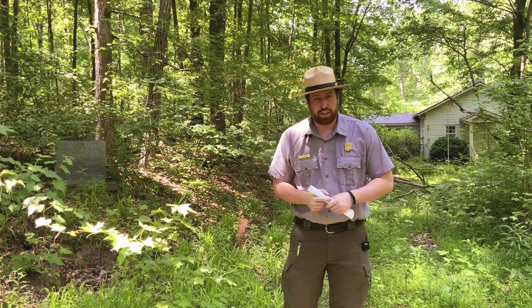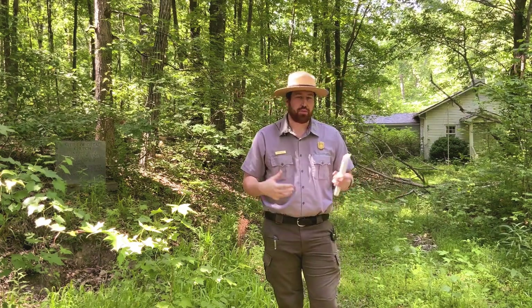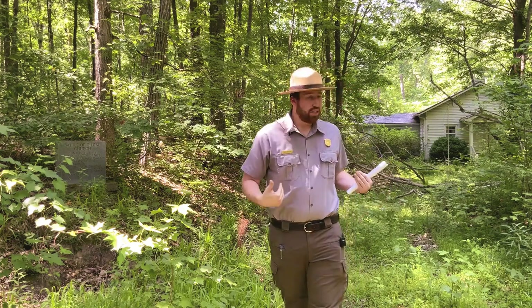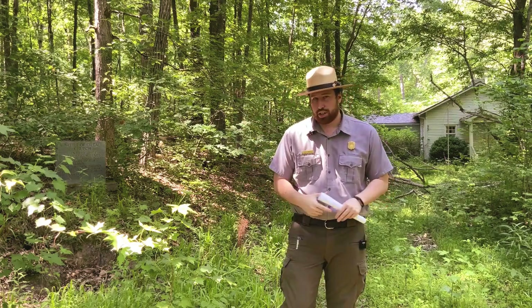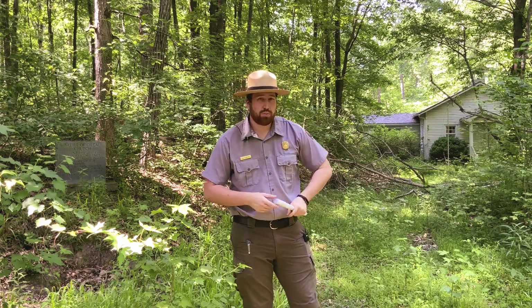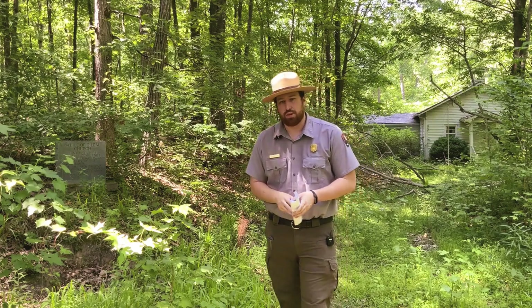Hello everyone, my name is Ranger Kyle and on behalf of Kennesaw Mountain National Battlefield Park I want to welcome you to the Gilgal Church Battlefield. Behind me is a wooden backdrop. To my right is a small marker describing the fighting that occurs here, and directly behind me is a white wooden building which happens to be a school that this community built after the Civil War.